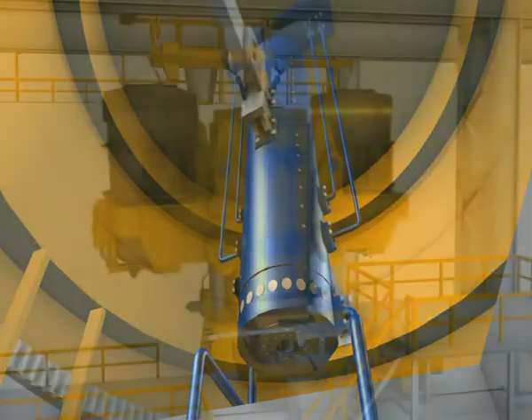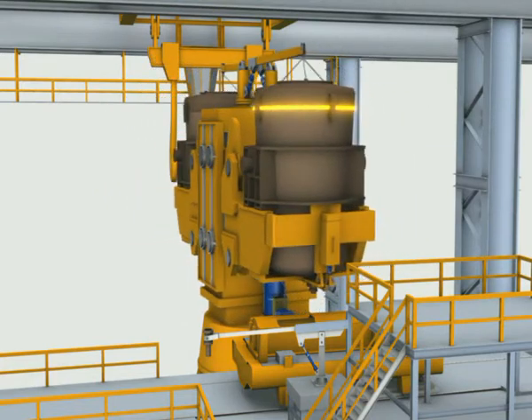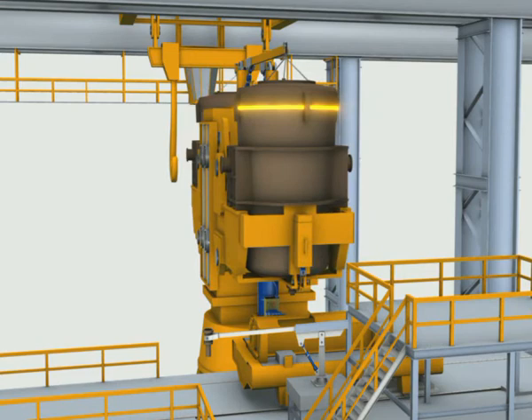For these turret drives, based on extensive experience, application-based standard solutions (ABS) have been developed by Rexroth.